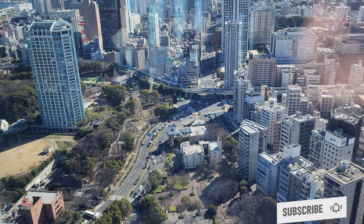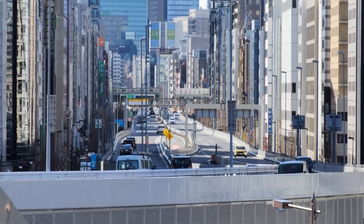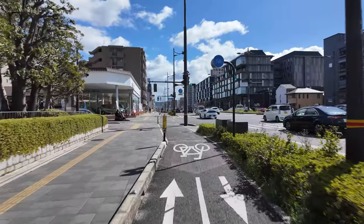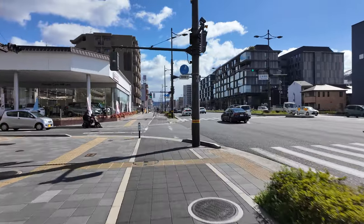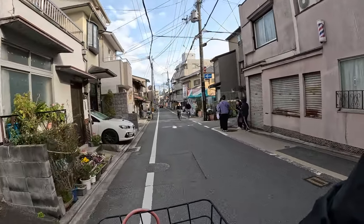When looking at the streets and roads of Japanese cities, you will quickly see a trend: elevated freeways, massive arterial stroads lined with sidewalks and cycle tracks, but most commonly, endless miles of walkable and, for that matter, bikeable shared streets.